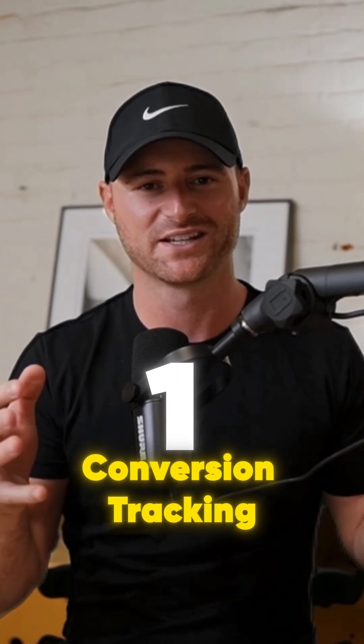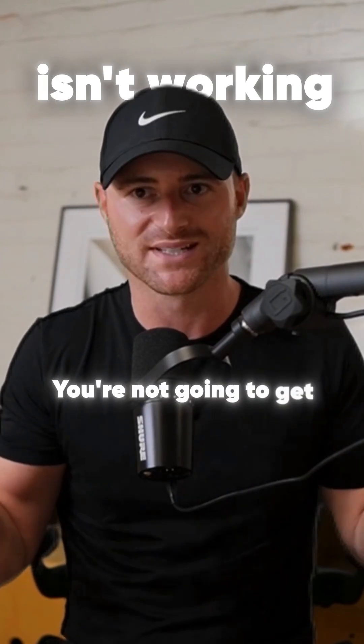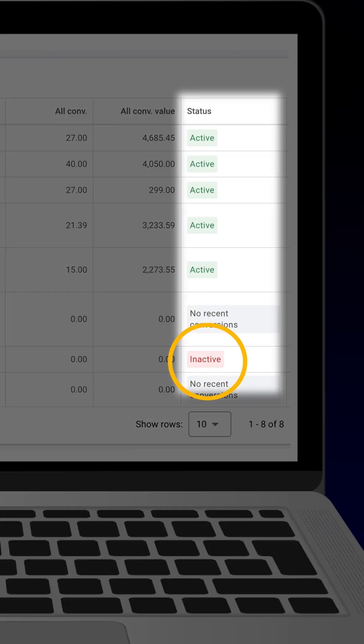Number one: if conversion tracking isn't working, you're not going to get conversions. So the number one thing to check is your conversion tag.